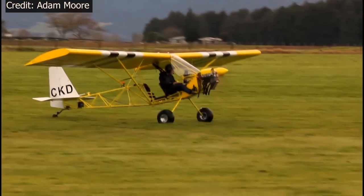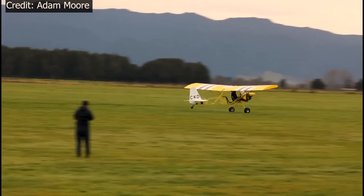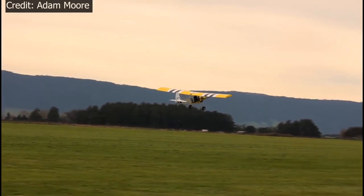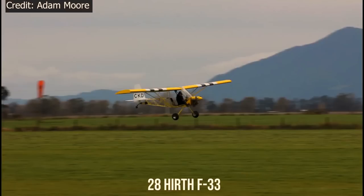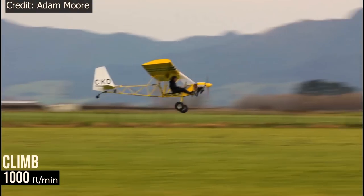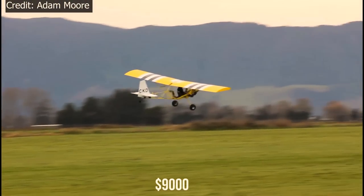Ground handling is docile and the turn radius is seriously good. The rudder pedals need only moderate pressure, and they are positioned very well considering the lack of structure around them. The Jordan Lake Airbike 103 uses the 28 Hearth F-33, which helps it comfortably cruise at 50 miles per hour and climb at 1,000 feet per minute, with a range of 150 miles. You can build this aircraft yourself with as little as $9,000.